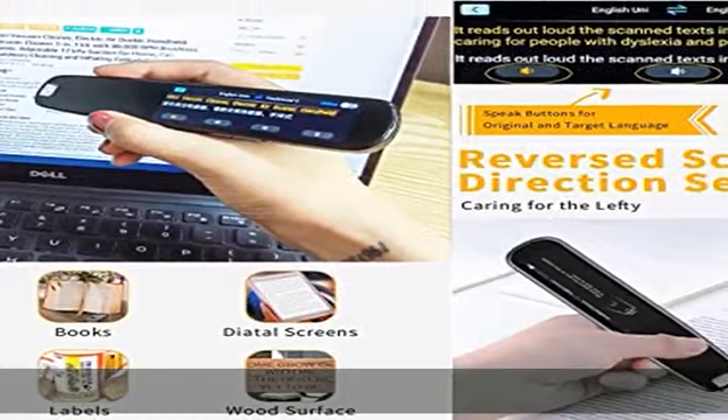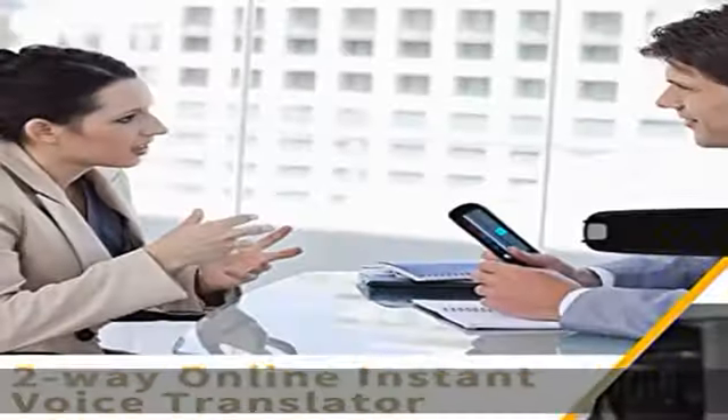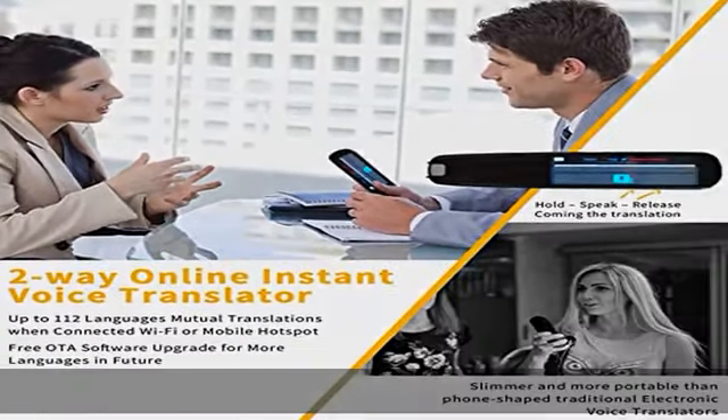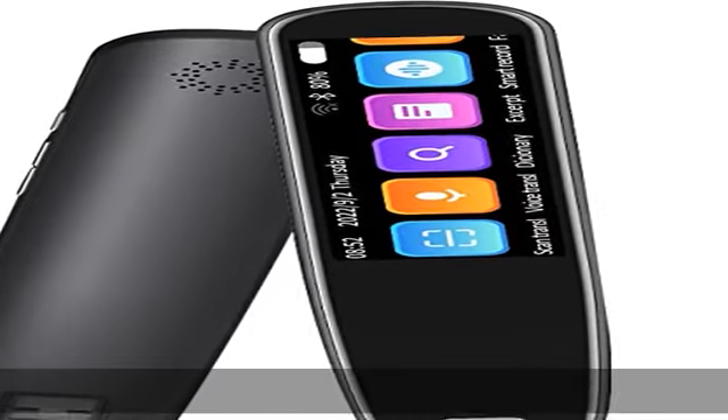It supports 112-plus languages for mutual real-time translation online, with constant free software OTA upgrades for life to enrich more languages and features. Built with robust AI engines and a built-in corpus of two million entries, it is slimmer and more portable than phone-shaped traditional electronic voice translators, meeting any on-the-go demand.